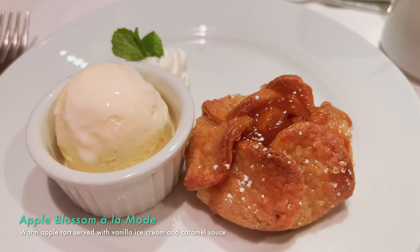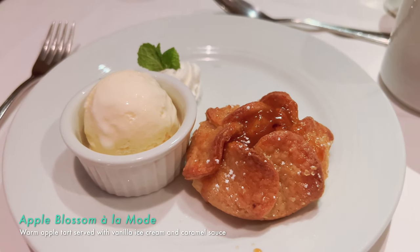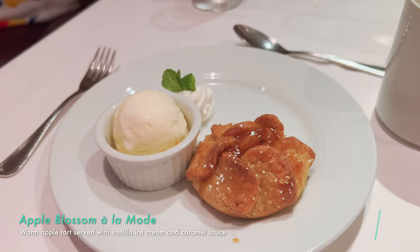We're in a hurry to get out of here but I'm going to take my time because this is the best dessert I've had so far — the apple blossom. It's delicious, warm, tart. I'm going to get this for the rest of the cruise.